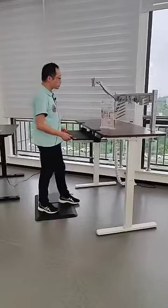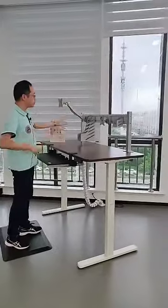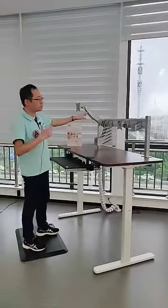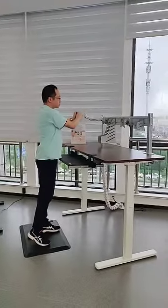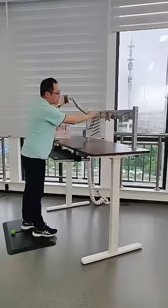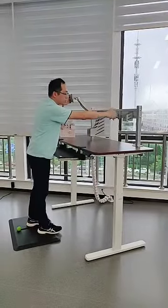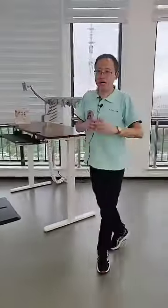This is also a workstation with monitor arms. This monitor arm can also be height-adjusted with gas springs, and the monitor can move along the profile to be horizontally adjusted. Now I have finished the introduction of the standing desks.